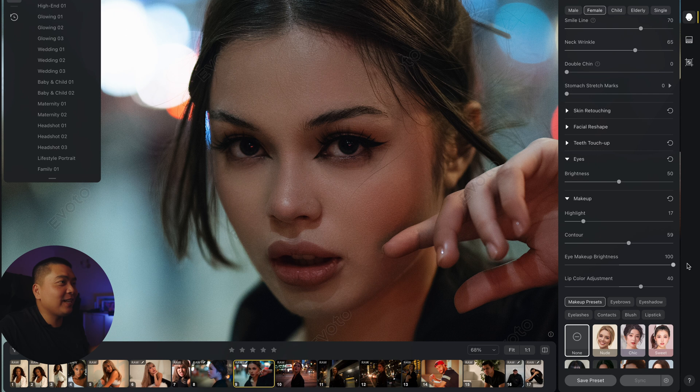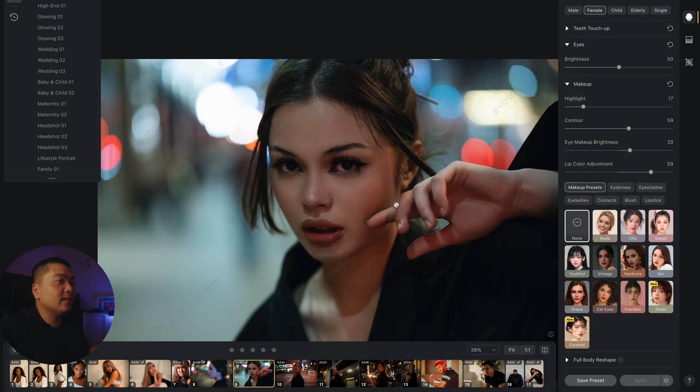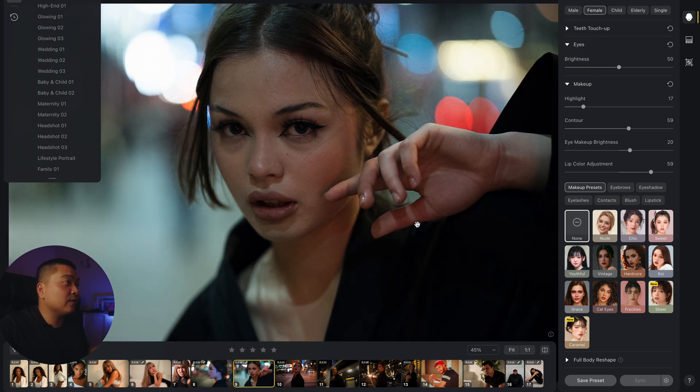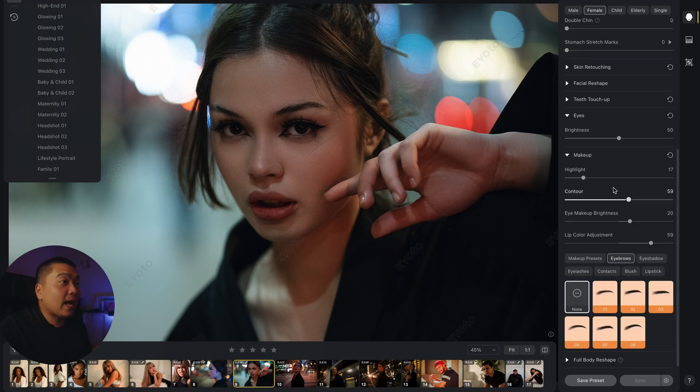You can add eyeshadow to her face, make her lips red — it's crazy. You can also go to eyebrows and change their shape, fill them up, make them thicker, or even change the arch. And the eyelashes — you can add in more eyelashes right in the software, which is incredible.